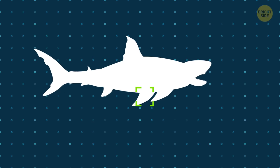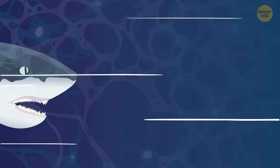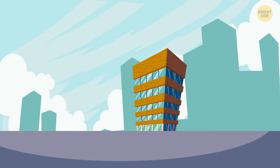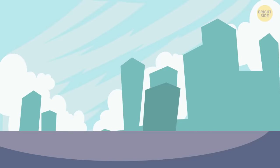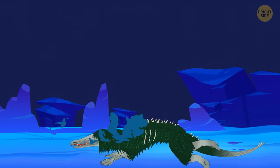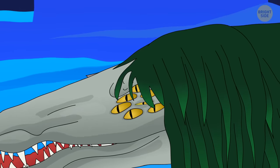SCP-682 has already calculated all the weaknesses of its enemy, and now an epic show begins. Two monsters swim toward each other. The Megalodon opens its mouth to catch the beast, but the reptile deftly dodges it. The shark pushes the enemy with its giant tail — the force of the impact is equal to a five-story building falling to the ground. SCP-682 flies off to the side and loses consciousness, but after a few moments it opens its eyes and recovers in three seconds.